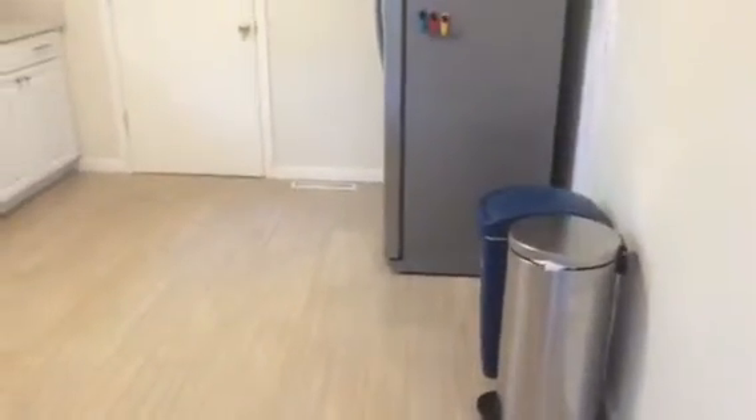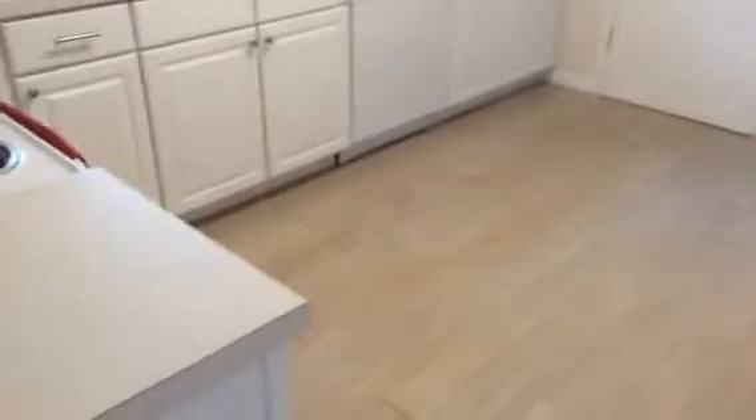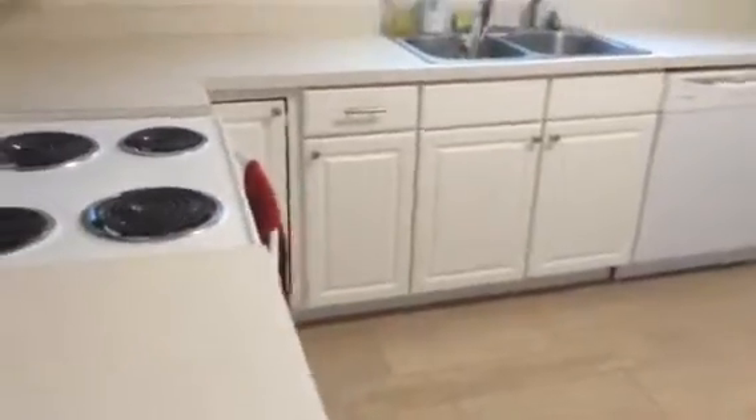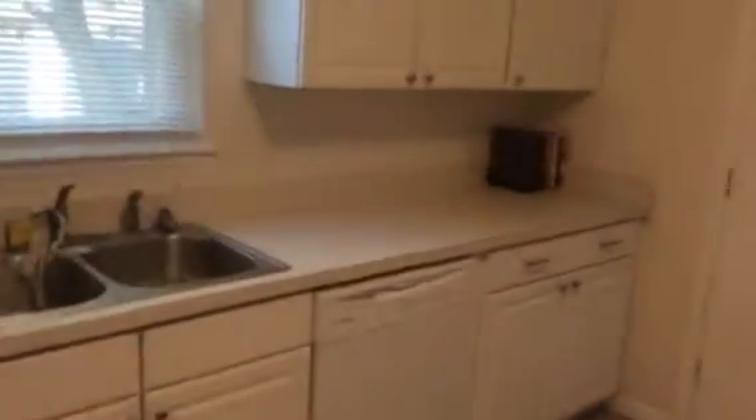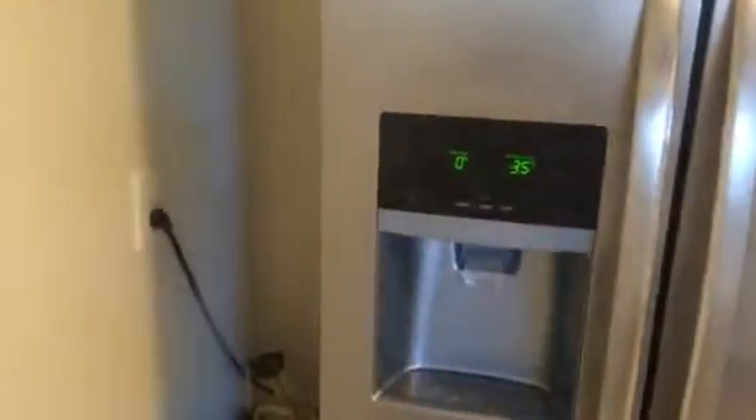First, the kitchen. This is newly remodeled, has nice ceramic tile in here, newer kitchen cabinets and appliances, and a stainless steel refrigerator side by side with ice and water dispenser.